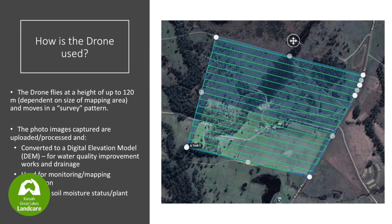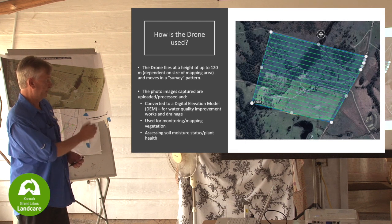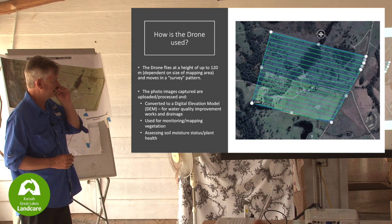Coming back to Rod's property - this is really only half of his property. This was my test run. We went up along the boundary and along the road line, taking in this paddock. I flew this at 80 metres height. The lower you fly the drone, the better the resolution, but the longer it takes, the more batteries you need, and the more it'll cost. Unless you have your own drone - I'm more than happy to show you how to get something like this to work.